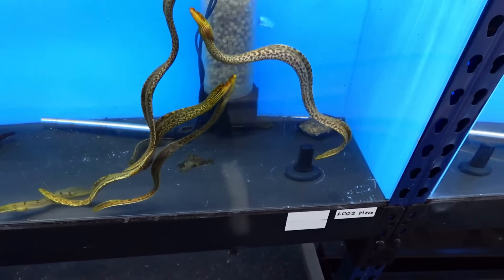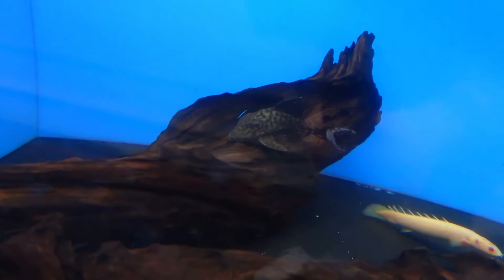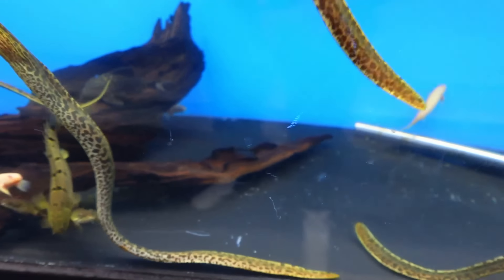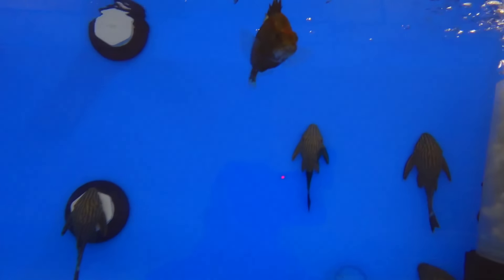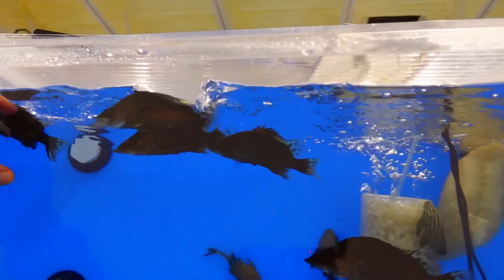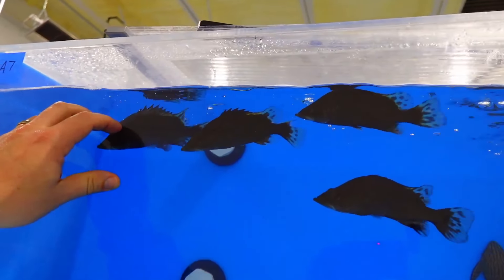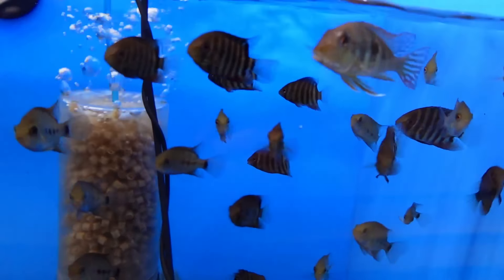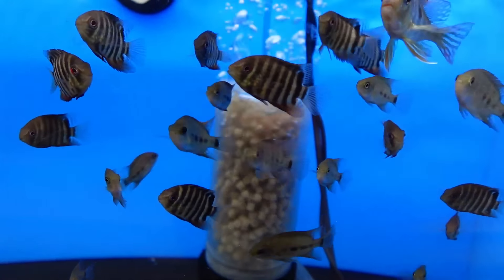We have tiger mori here and then we have one pop eye left. Some biters, some albinos. Chinese perch. These guys are doing great. Big parrot - South American parrot. These are vitality tiger fish - they're little, they're skinny but they're eating. We'll send out the fatter ones first. Some baby readers.